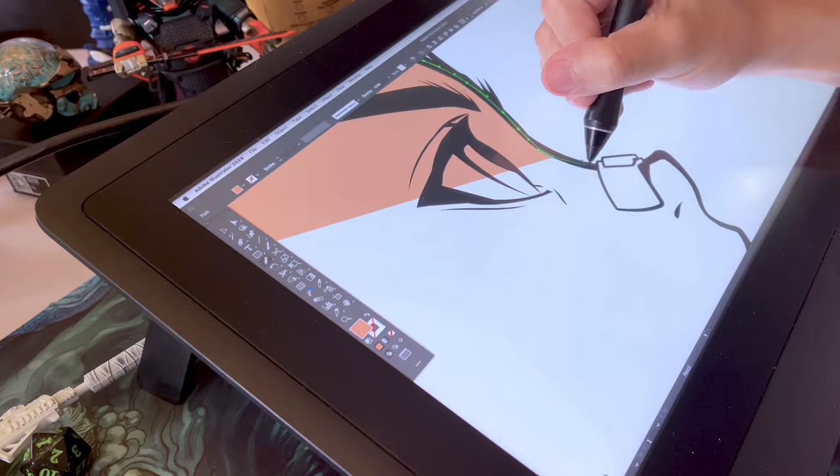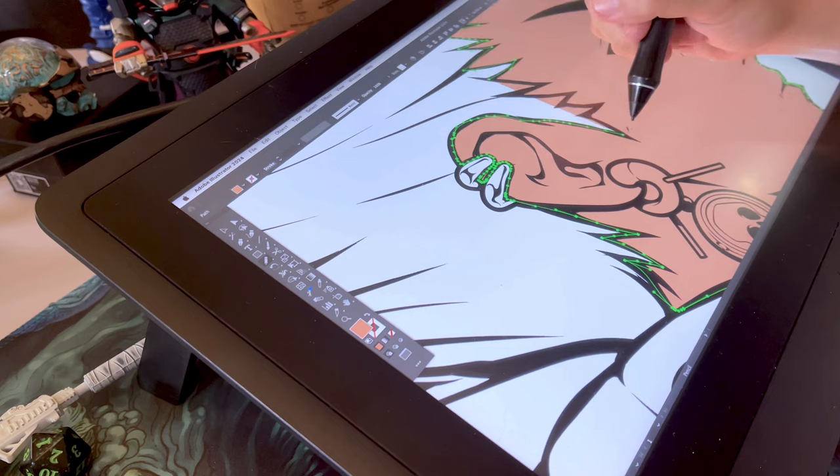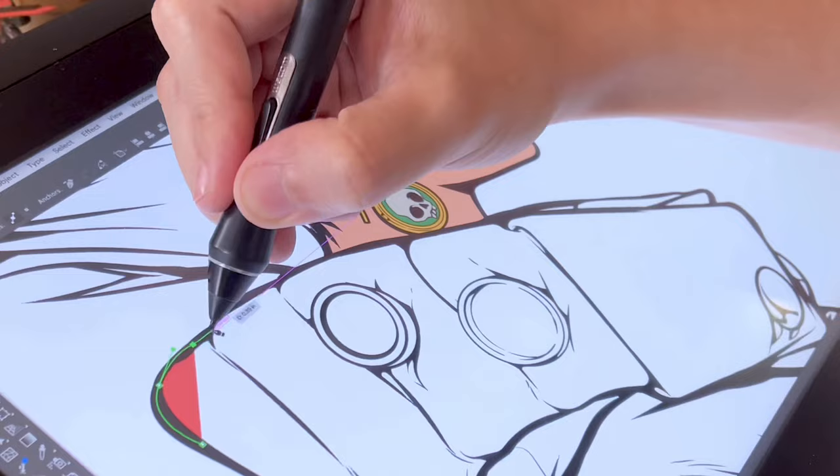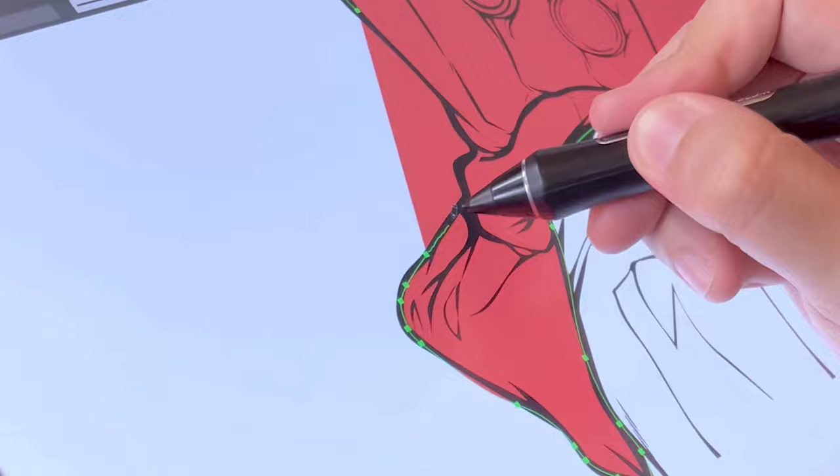After finishing all the important tasks for our projects, I took a quick break and put some finishing touches on the piece we worked on yesterday. I managed to do a lot in just a few hours before we headed to the airport for our flight back home.